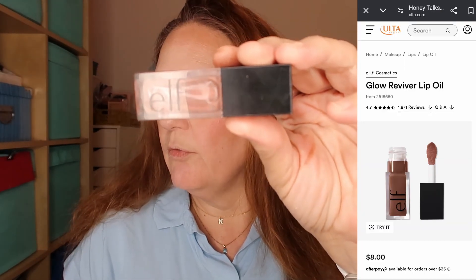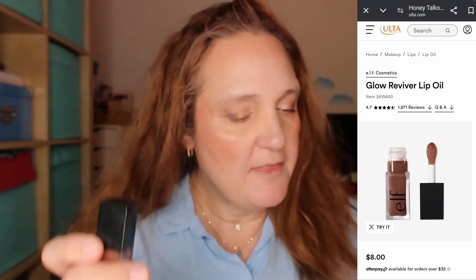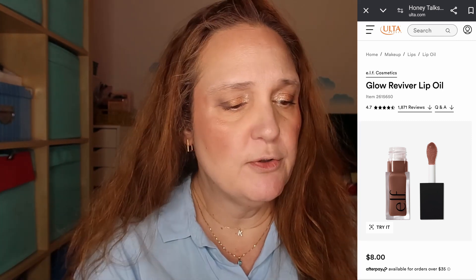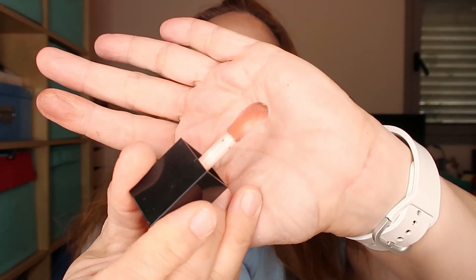Two last products. First, this is from ELF — the Glow Reviver Lip Oil, which I found at Ulta for eight dollars. So the blush and lip oil from ELF are the most expensive items here. I have the shade Honey Talks — it has a very minty scent. I'm adding it to my lips; it just gives a nice shine and enhances my lips without adding a lot of color.